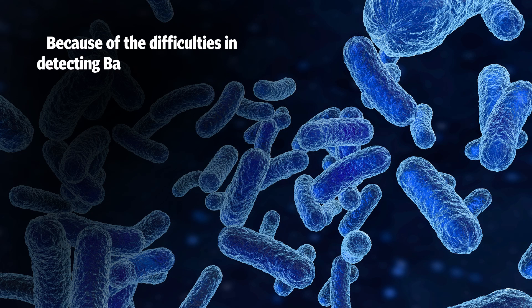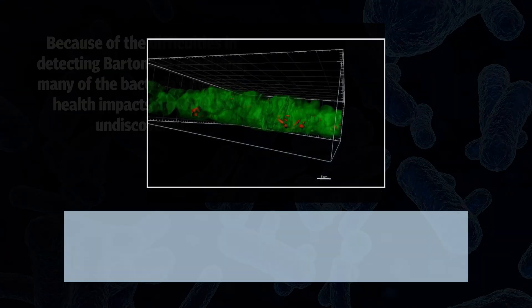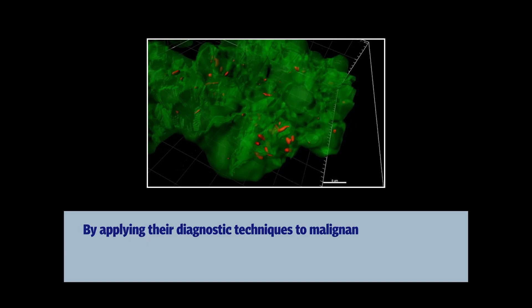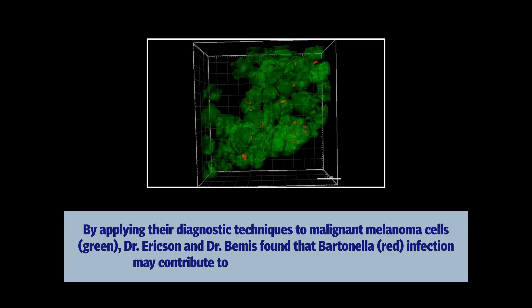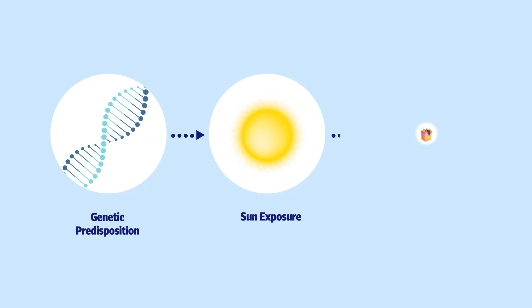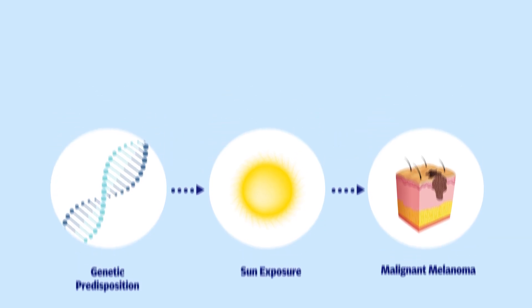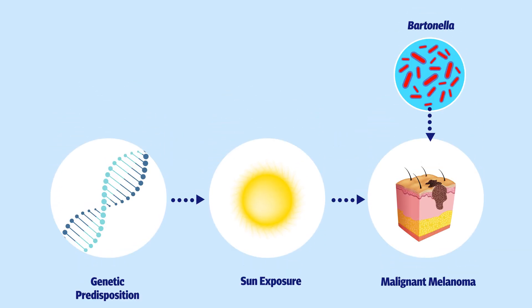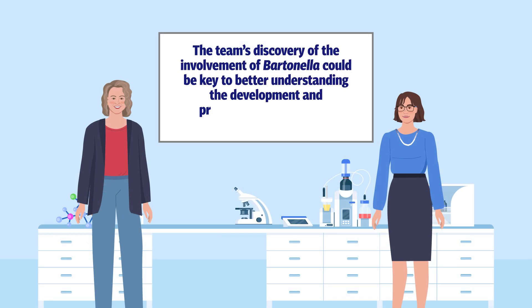Because of the difficulties in detecting Bartonella infections, many of the bacteria's negative health impacts may still be undiscovered. By applying their diagnostic techniques to malignant melanoma cells, Dr. Erickson and Dr. Bemis found that Bartonella infection may contribute to the development of this cancer. A combination of genetic predisposition and sun exposure have been recognised as causative factors for malignant melanoma. However, scientists have also suspected the involvement of environmental triggers, such as Bartonella. The team's discovery of the involvement of Bartonella could be key to better understanding the development and progression of malignant melanoma in some patients.